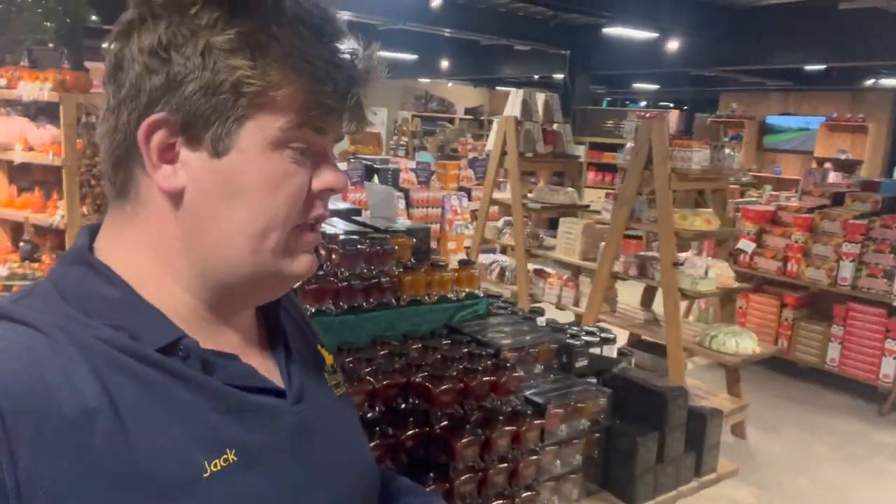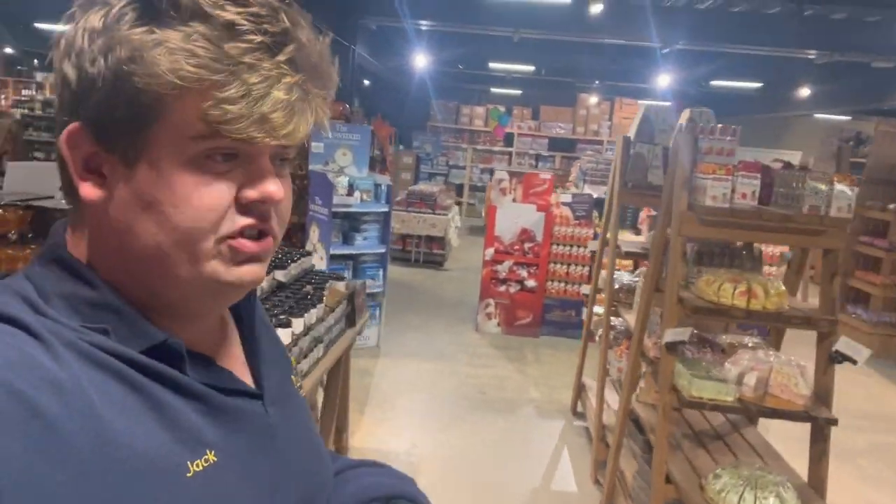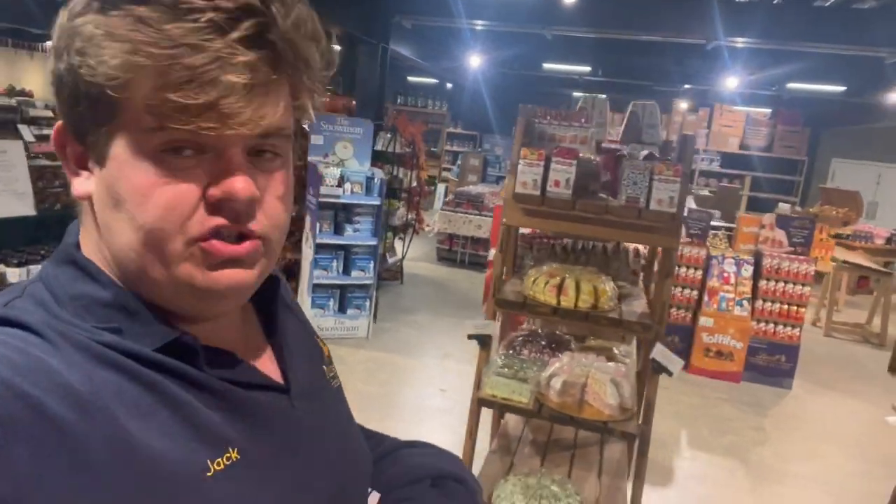Hi everyone, it's Jack here at Mainskill. Thanks for tuning in and watching the video. Make sure you hit that subscribe button, tell everyone about it, ring the little bell — you know, the full works. So as you can see, I'm in the shop, so this is just the intro to my video.